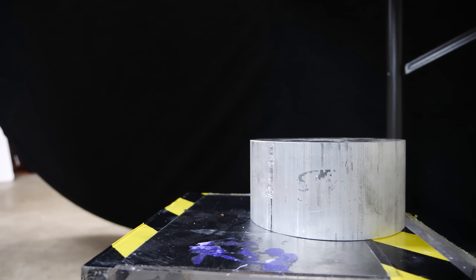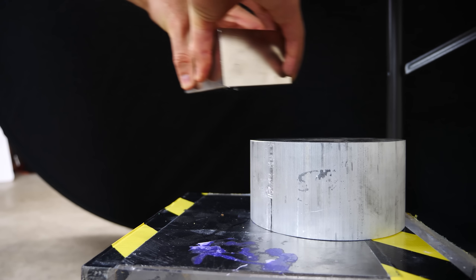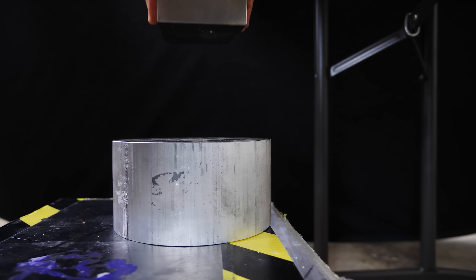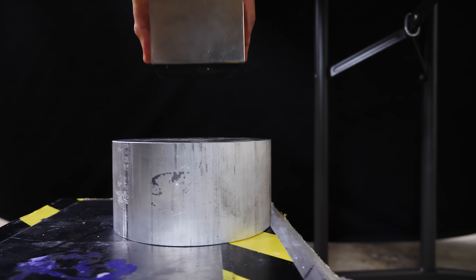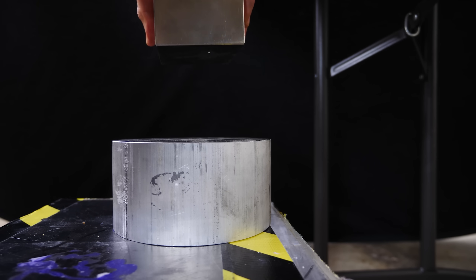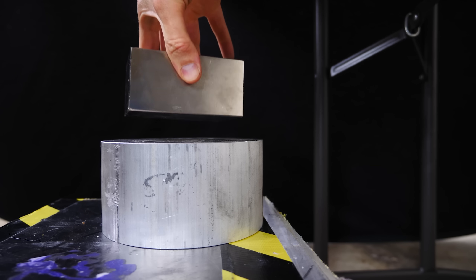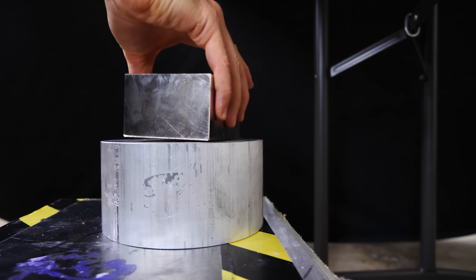So let's see what happens when I try it with my giant neodymium magnet with over a thousand pound pull force. I'm just going to drop it on it. You can see that the magnet is not attracted to the aluminum, but when I drop the magnet, it opposes the drop — it's like it's landing on a cushion or something. You can even spin the magnet around as it falls.